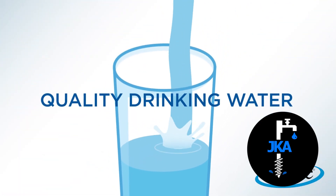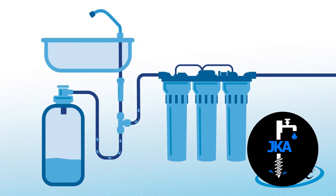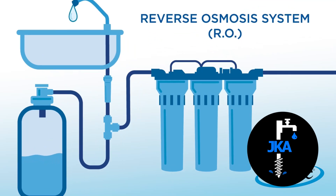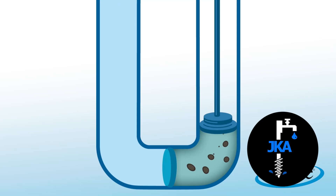Quality drinking water is important to everyone. Whether you have safety concerns or just want better tasting water, a reverse osmosis system can help. Using a special membrane to remove contaminants at a microscopic level, it's the best way to get clean water in your home.